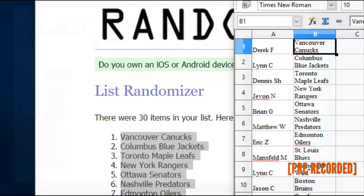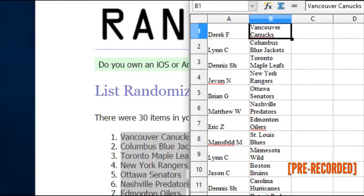Let me zoom in so everybody can see, then I'll print this out. Derek F. has the Canucks. Lynn C. has the Blue Jackets. Dennis S.H. has the Maple Leafs. Javon N. has the Rangers. Brian G. has the Sens. Matthew W. has the Preds. Eric Z. has the Oilers. Mansfield M. has the Blues.